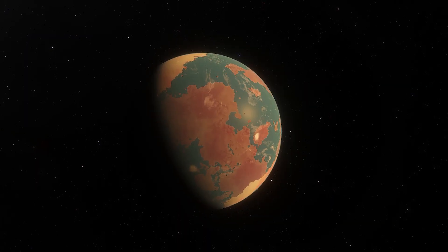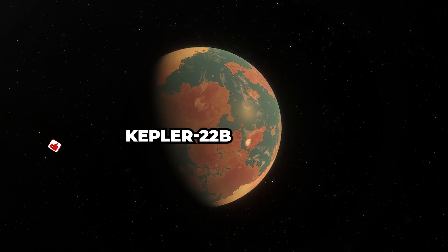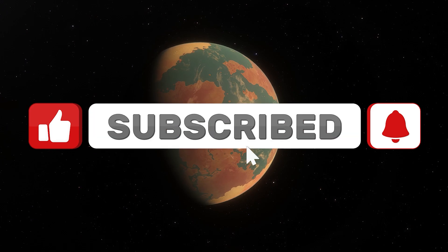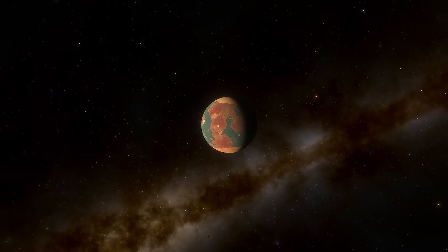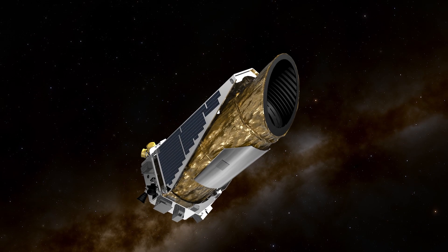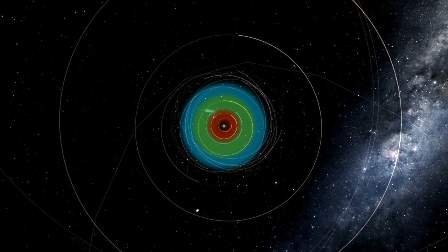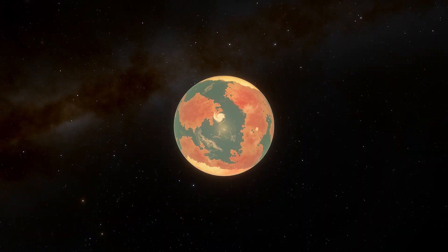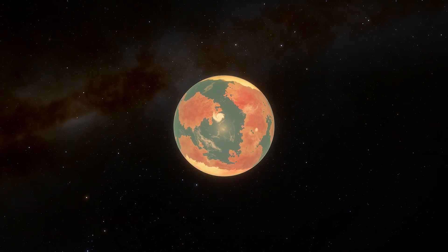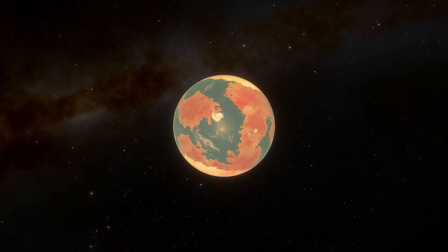Today we're journeying 600 light years away from Earth to uncover the secrets of the mesmerizing exoplanet Kepler-22b. Kepler-22b, discovered in 2011 by the Kepler Space Telescope, is the first known exoplanet within its star's habitable zone, which means it could potentially harbor life. At nearly 2.4 times the Earth's radius, this super-Earth has sparked the imagination of scientists and space enthusiasts alike.